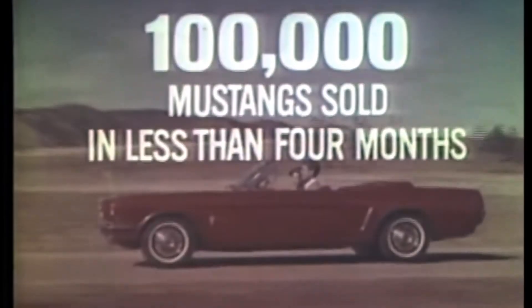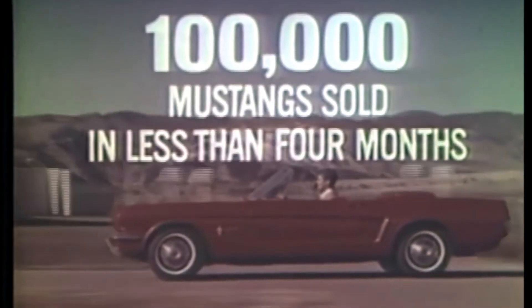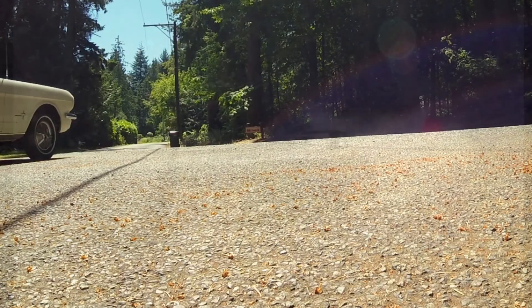A stampede of 100,000 Mustangs — Ford Mustangs. In less than four months, the Ford Mustang has become the most talked about, most exciting, and fastest-selling new car in over 20 years.